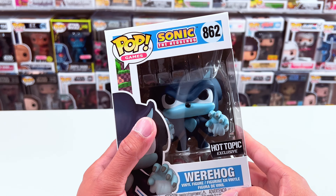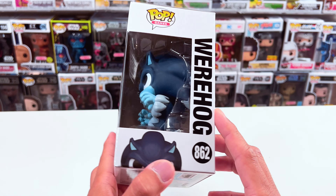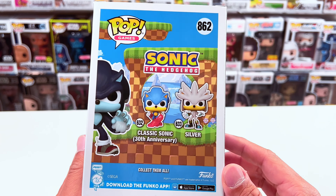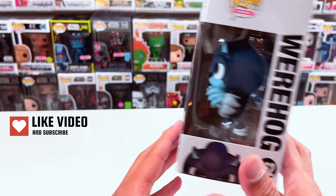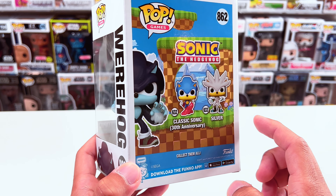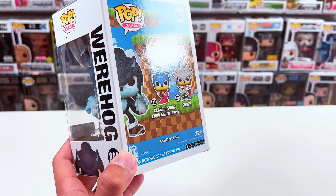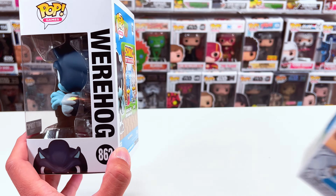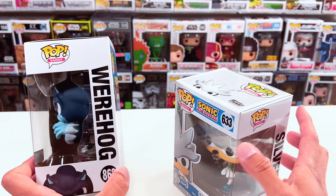The next one we're going to look at is the Warthog. It's a Hot Topic exclusive Funko Pop in this series. It's supposed to be Silver and Classic Sonic also part of the series with the Warthog — interesting, I didn't realize that until now. I do have Silver, so we have two of three from this series.